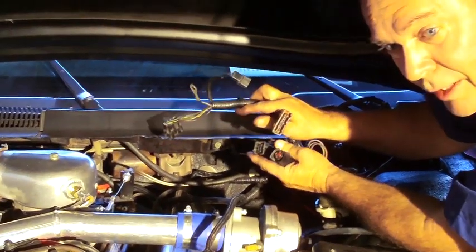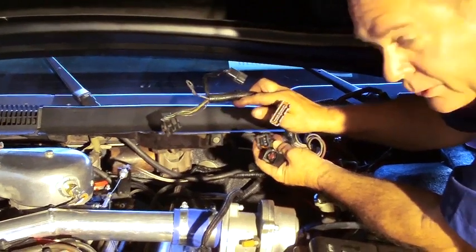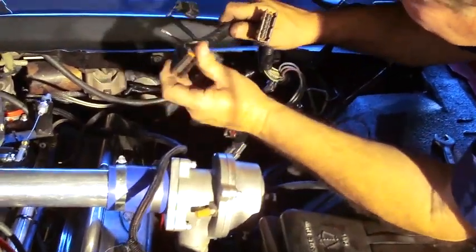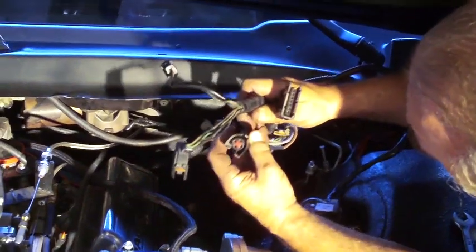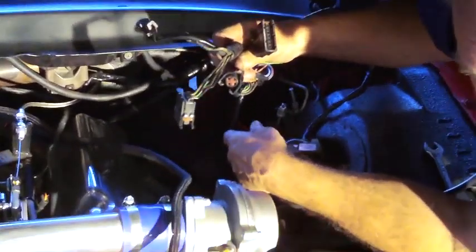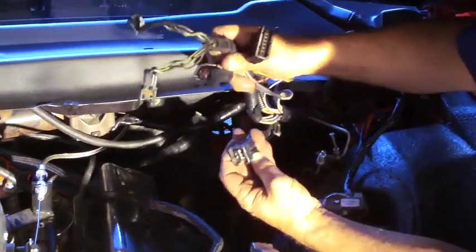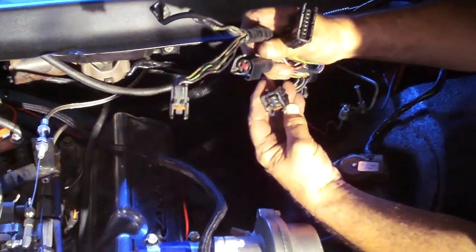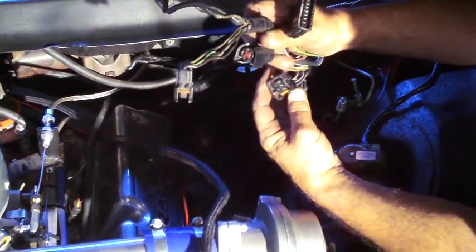This is an example of the complexity of the electric power brake unit, which also includes the anti-lock brake system. This is quite a bit of an issue to deal with if anything fails. Our Hydroboost has no electrical wires hooked to it — it just runs off the power steering pump and it's very reliable. This is too much to deal with, especially on a car that's 20 years old. We don't know where things are going to fail, so we just tie these out of the way and they're no longer used.